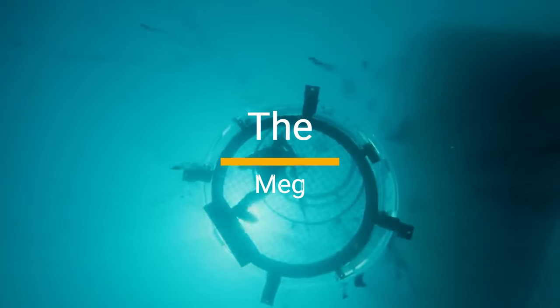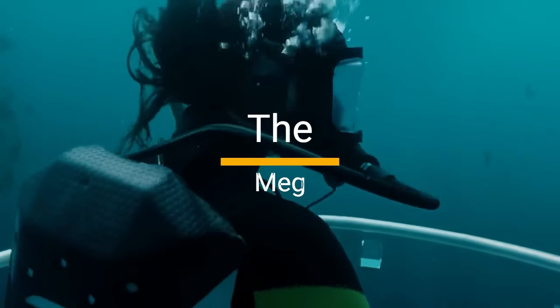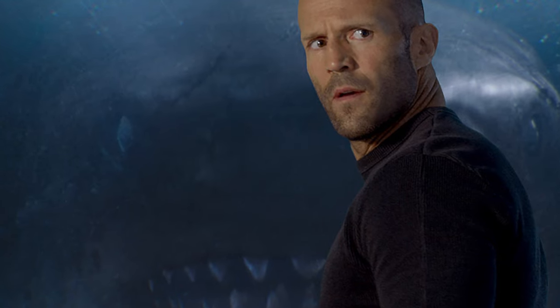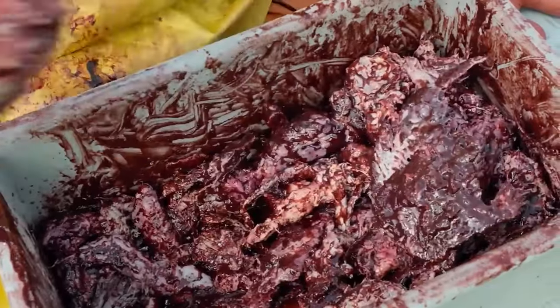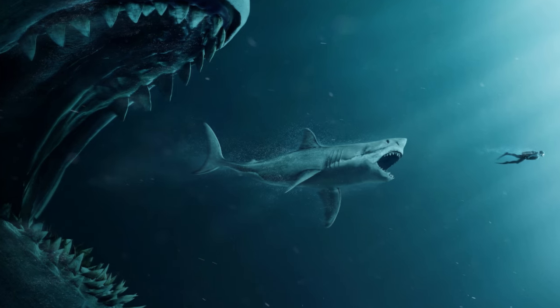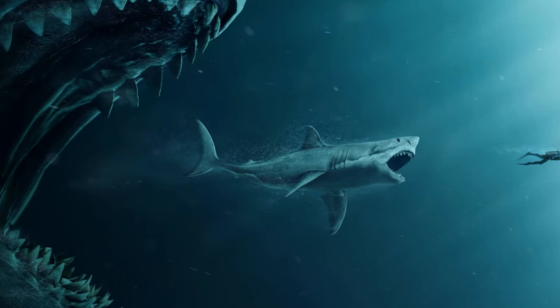7. The Meg, 2018. Jason Statham vs. a prehistoric Megashark — need we say more? The sheer size of the Megalodon makes every munching moment over the top and a bit silly. Watching Statham punch a shark is worth the price of admission alone.